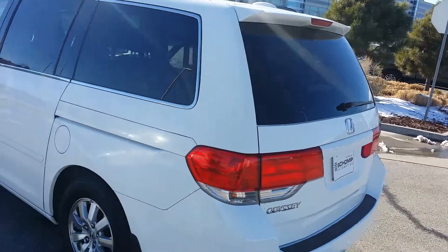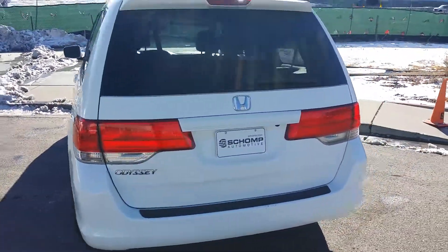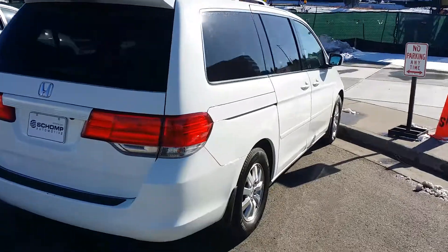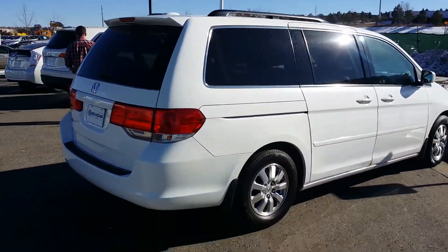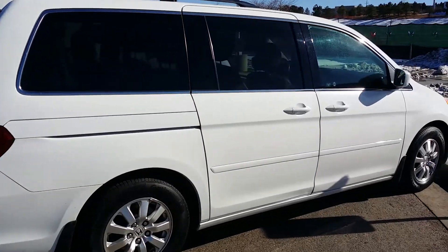But overall, it looks to be in really good shape. Hopefully you've received the information that we could do on the trade — about 15 to 15.5, depending upon the condition of your vehicle when it got here, so long as there's nothing really going on with it.